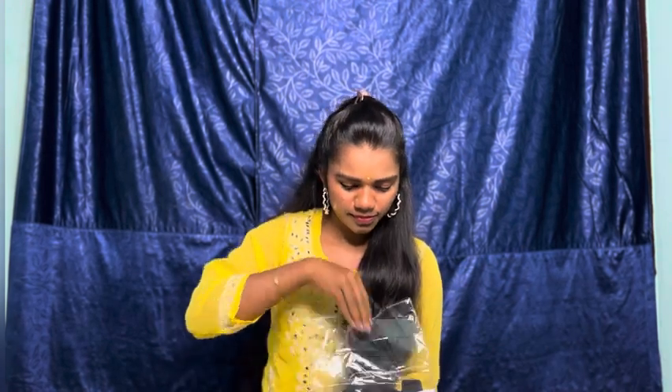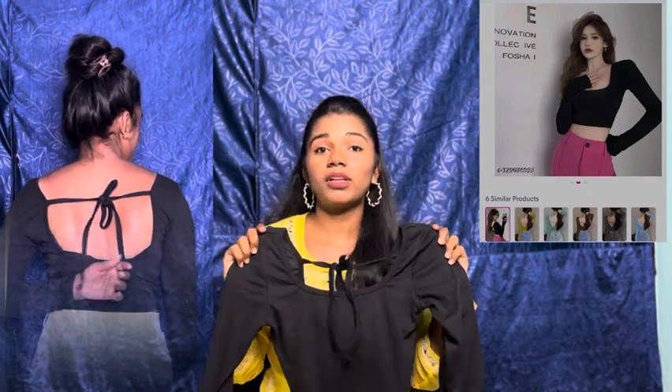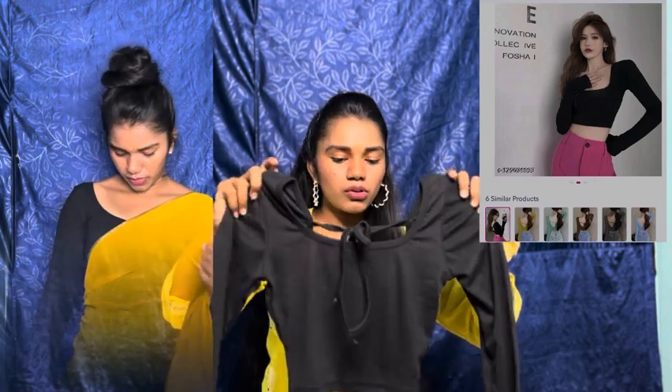The next one is a black color casual full-sleeve crop top. This is so nice — the size is XS and it has full sleeves. Instead of blouses we can use this, so it's great if you need to go out. It's so comfortable and the fitting is perfect. I really like this one!